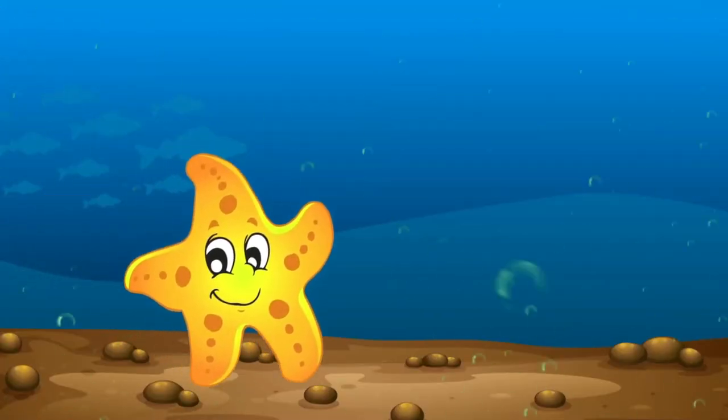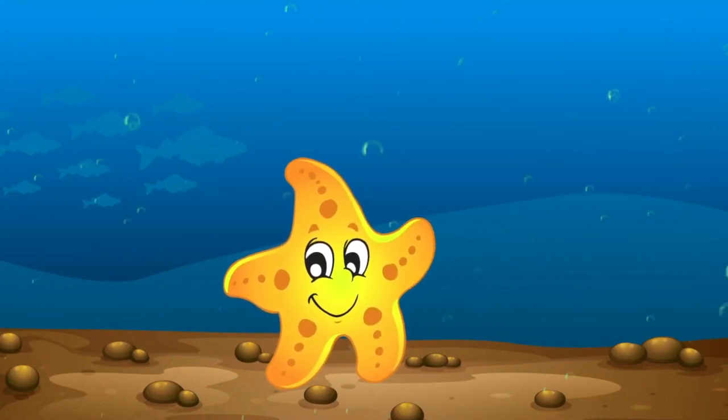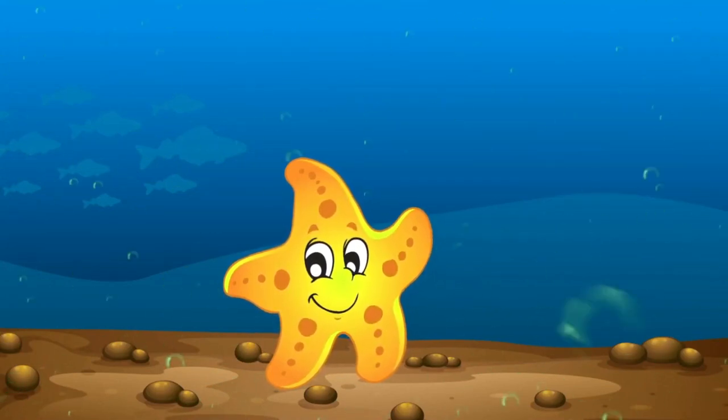Sea animals. Hello! Today I'll let you know about sea animals. Come with me.